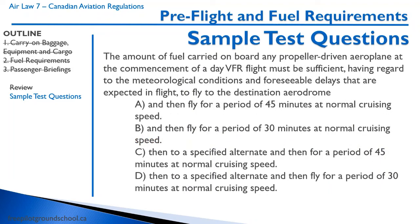Next question: the amount of fuel carried on board any propeller-driven aeroplane at the commencement of a day VFR flight must be sufficient, having regard to meteorological conditions and foreseeable delays expected in flight, to fly to the destination airdrome and... We know for day VFR, it's 30 minutes at normal cruising speed.